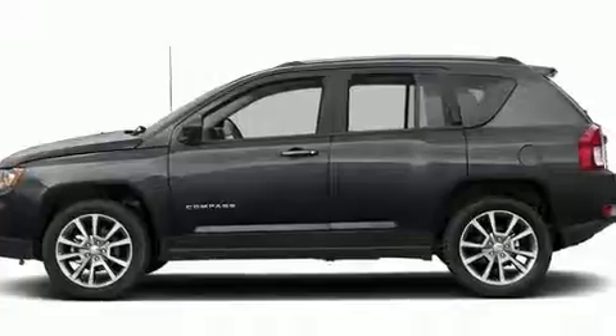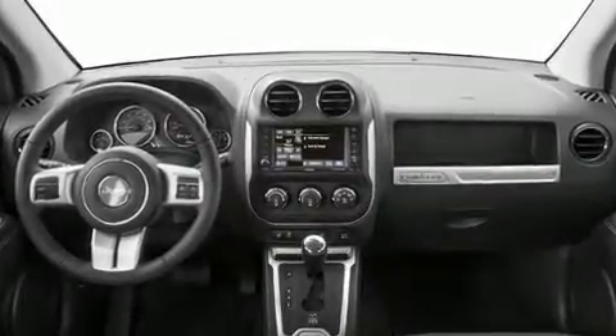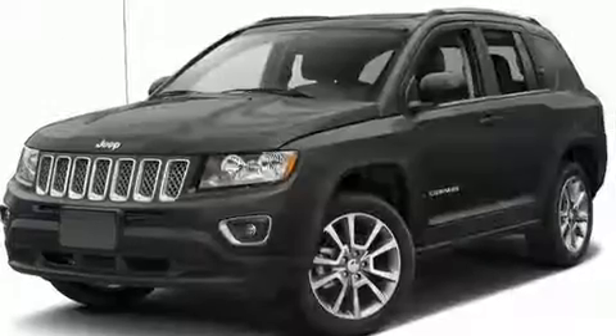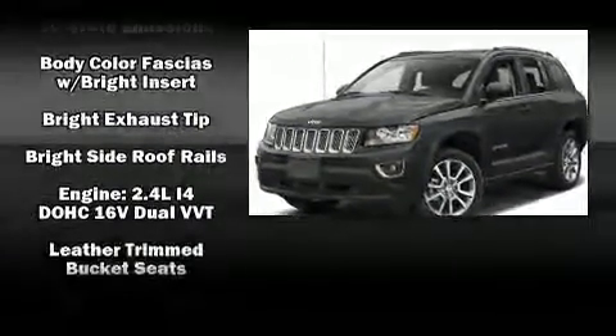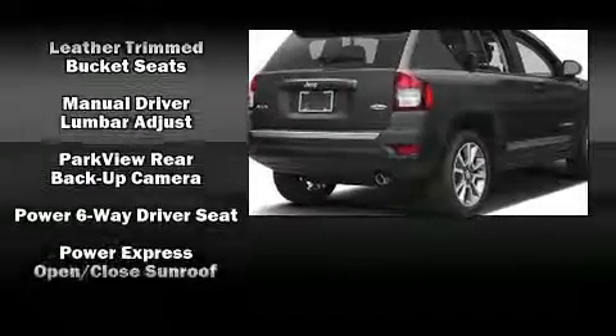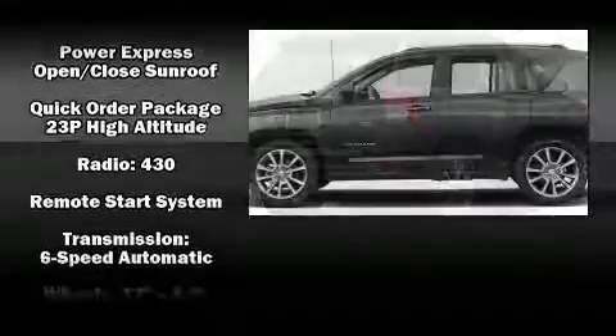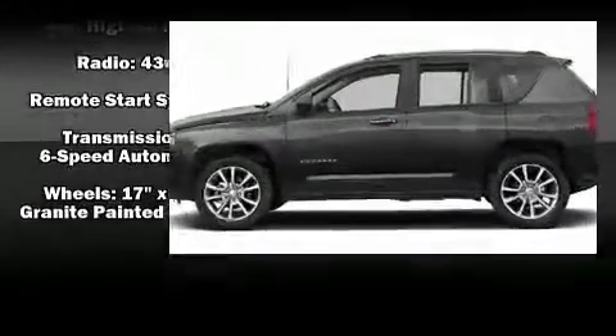Jeep also prioritized safety and security with features such as dual front impact airbags, head curtain airbags, traction control, brake assist, anti-whiplash front head restraints, a panic alarm, and four-wheel disc brakes with ABS. With electronic stability control supplementing mechanical systems, you'll maintain precise command of the roadway.